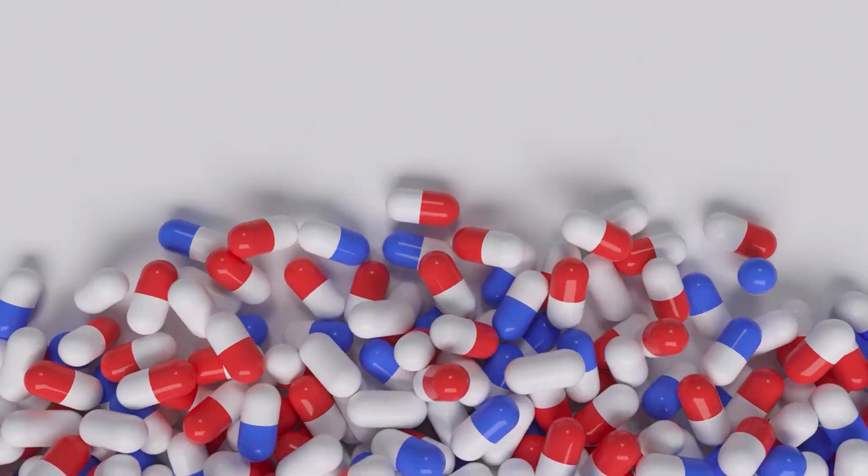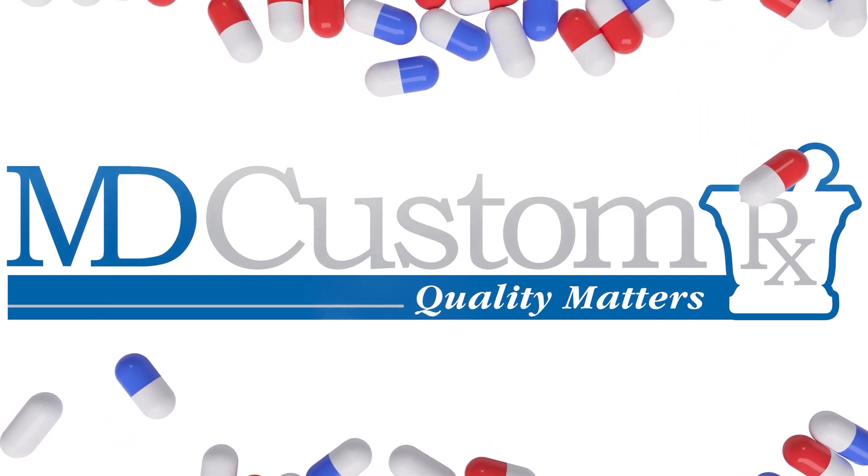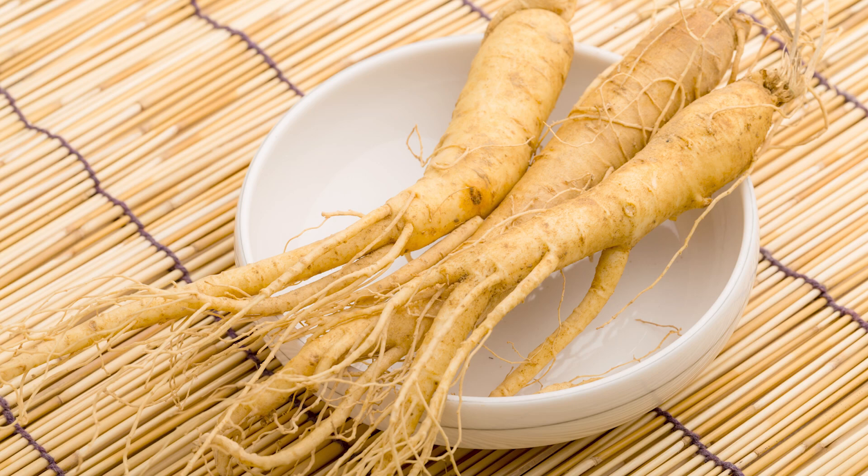Let's get into it. Panaxadiol Ginsenoside is actually a constituent of red ginseng. Ginseng has been around for centuries, first founded by ancient Chinese traditional medicine, and it's been revered for centuries for its numerous health benefits. We are discovering in recent years more and more how it affects cognitive function and overall brain health, which is really exciting. So we're going to get into how exactly it's helping brain health and how you could potentially obtain some of this Panaxadiol Ginsenoside.